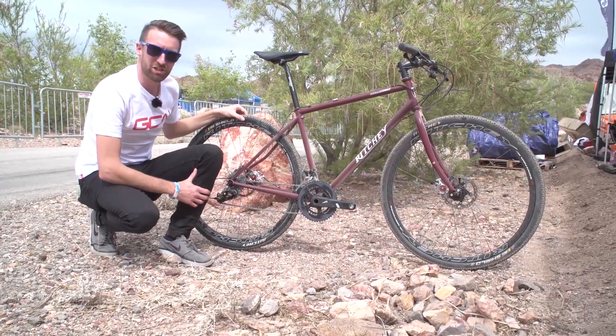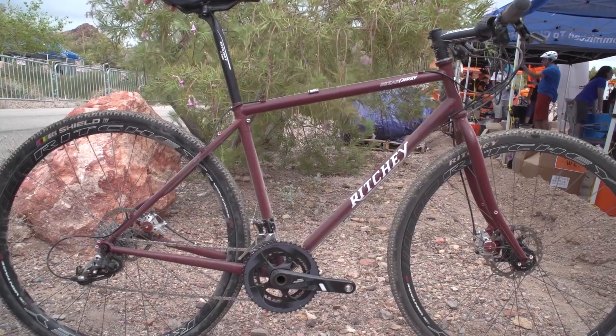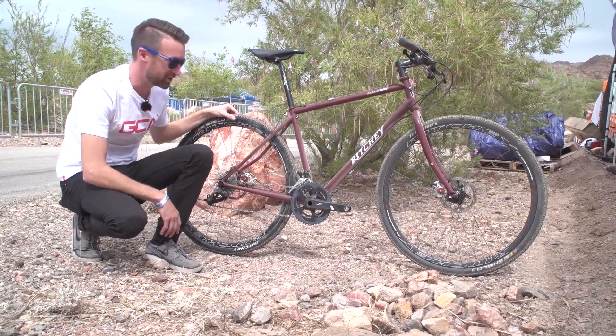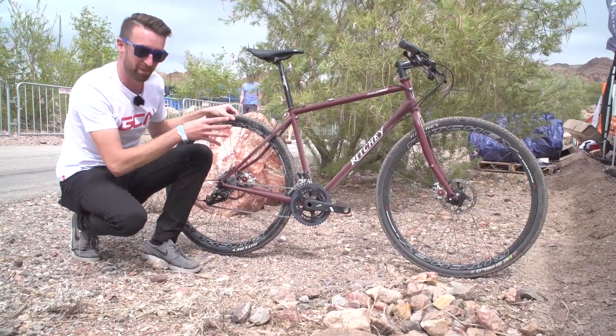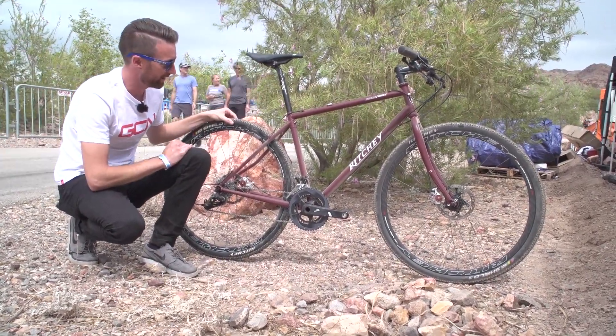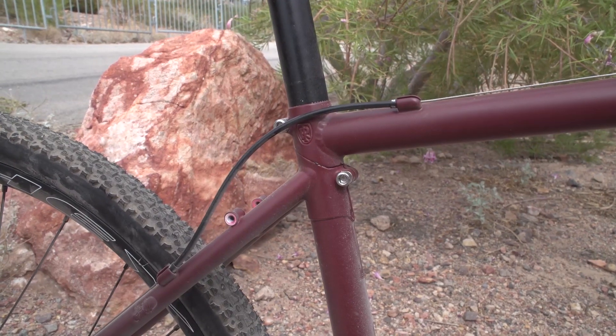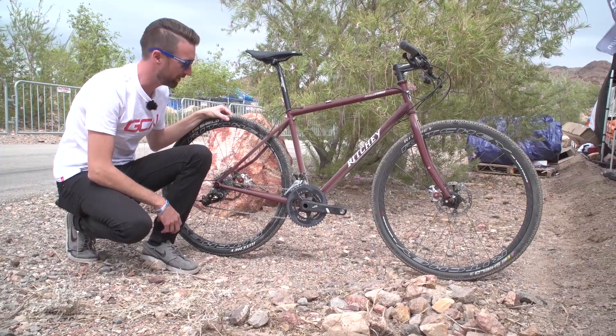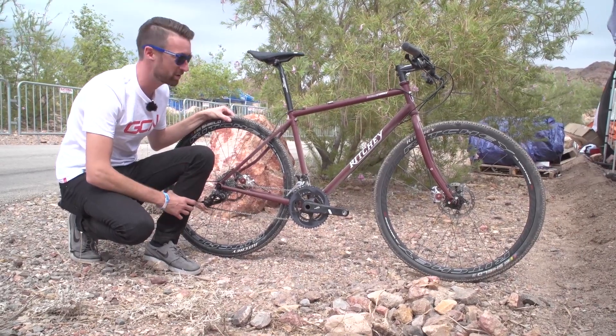This is the Ritchie Breakaway frameset, which is new out in 2016. As you can see, quite a few people have been testing this out on the trails today. This is their gravel bike, and what makes it unique is the fact that by undoing this bolt here and the one down by the bottom bracket, you can effectively fold it and fit it inside a suitcase which is provided, making it very easy to travel.